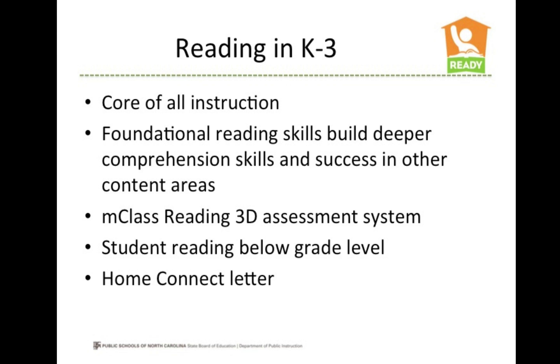In every North Carolina kindergarten through third grade class, a student's reading progress is measured regularly using the M-Class Reading 3D Assessment System. This system allows teachers to understand the reading levels and skill development of all students, identify struggling students, as well as students who need reading enrichment.